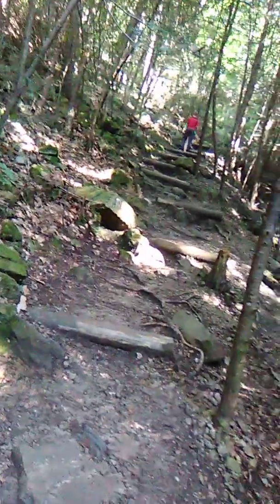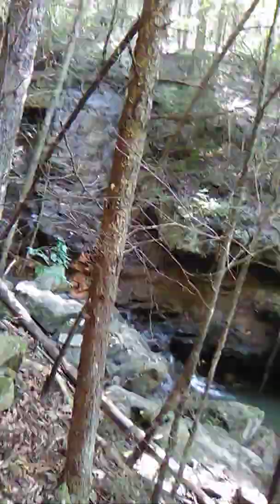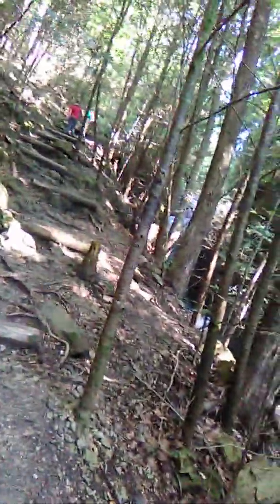It starts to get a little steeper about here with the big fall. This is about one of the last big falls before the bridge, which is about where we're planning on stopping today.